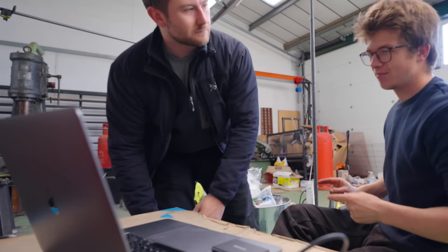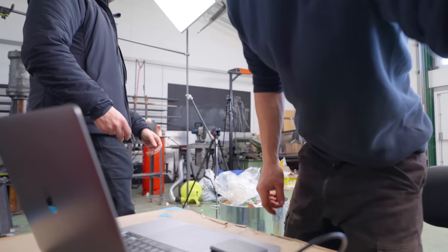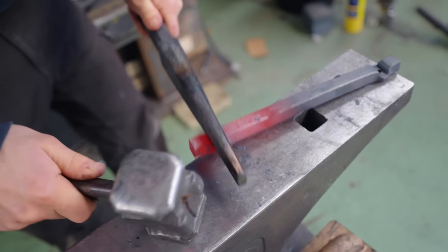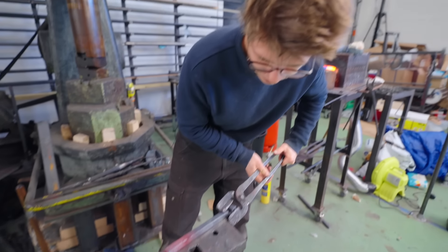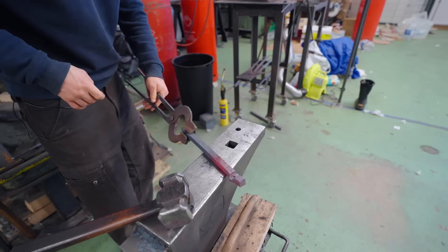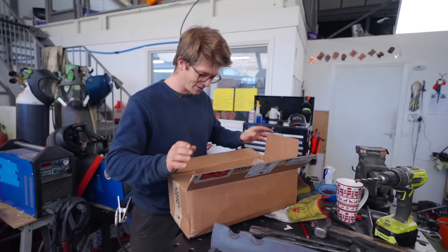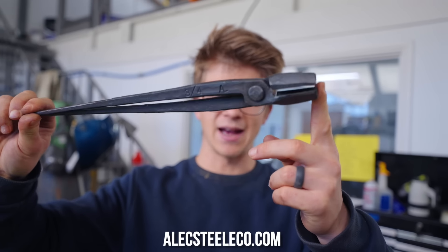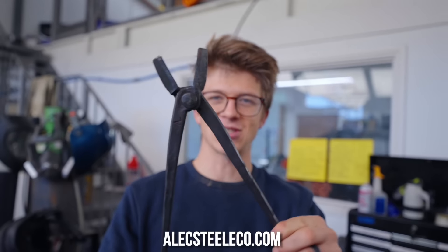Forge is hot, back to the usual stuff. That's the wrong pair of tongs — that's the right pair of tongs. You know what's an even better pair of tongs? More unboxing from the chaps at the Alex Steel Co — look at that gorgeous pair of tongs that we now stock.